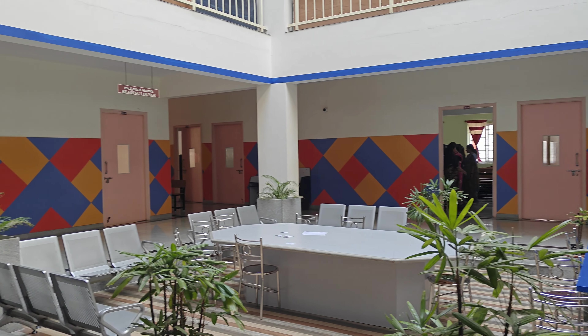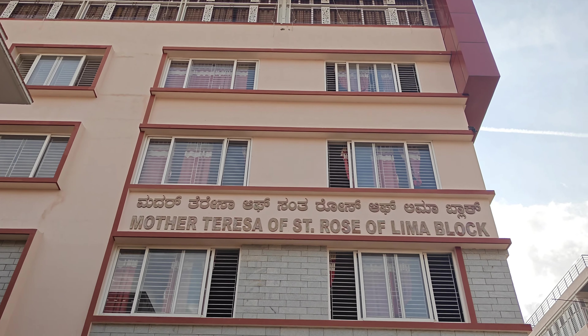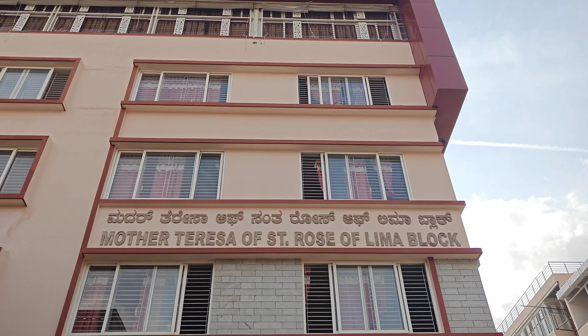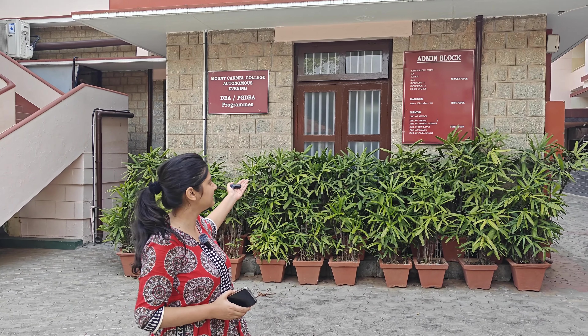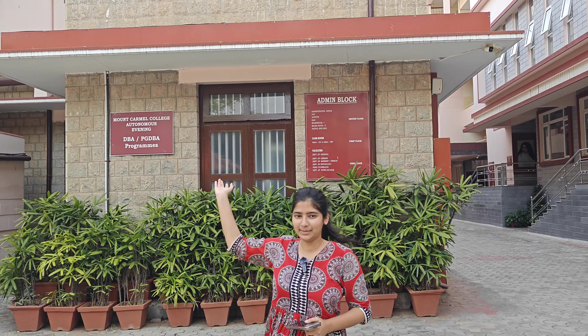Whenever I make a college vlog, I just want to sit in a classroom and do this pose. All of this is the reading lounge — students can sit here in groups and have constructive discussions. This is the admin block, and someone around campus told me this is the oldest building of this university. All admin-related work happens here. There are departments like Canada, German, and Sanskrit, as well as DBA and PG DBA programs in this block.